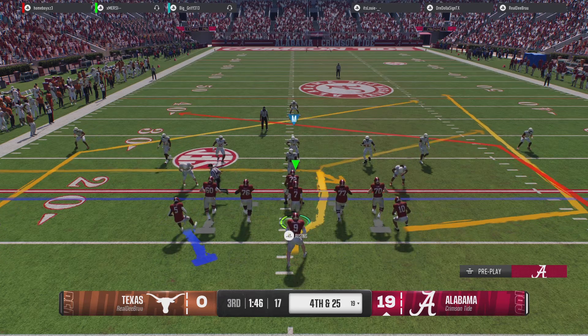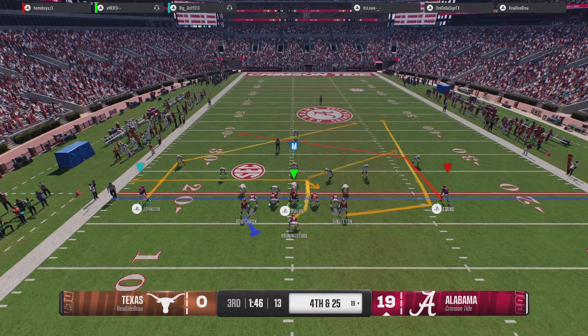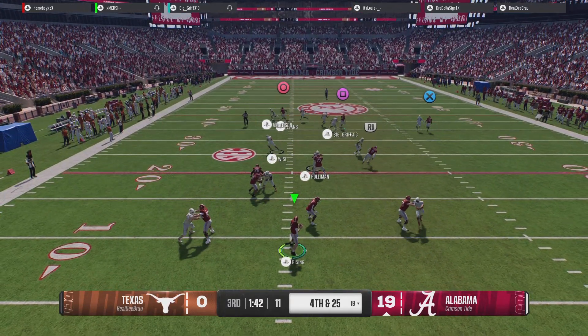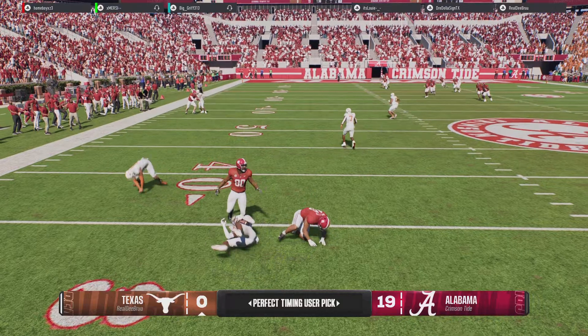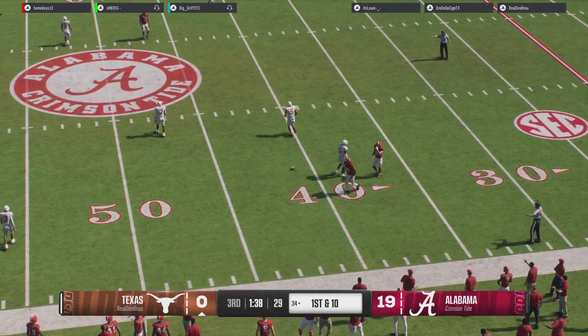Moving the running back, trying to get the defense to tip its hand. He's playing with fire, and he's picked off — no real chance on the return, but they've got it at the 34, and they'll take over first down.